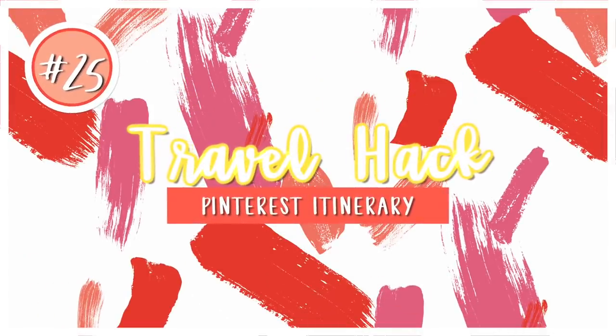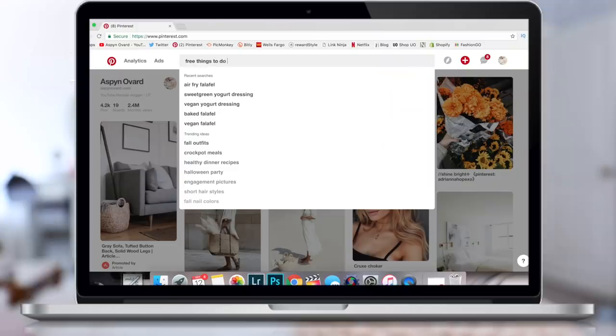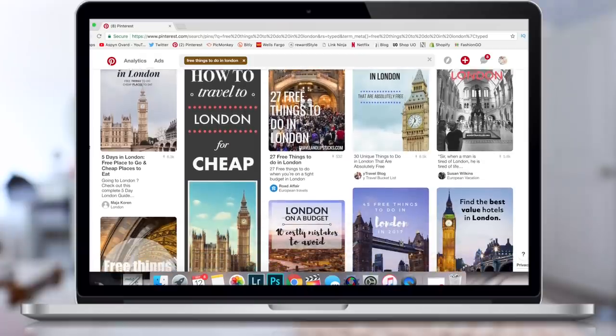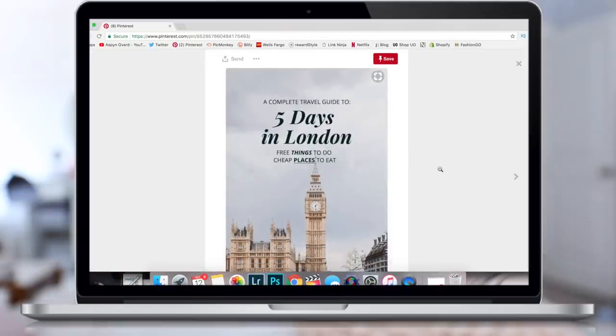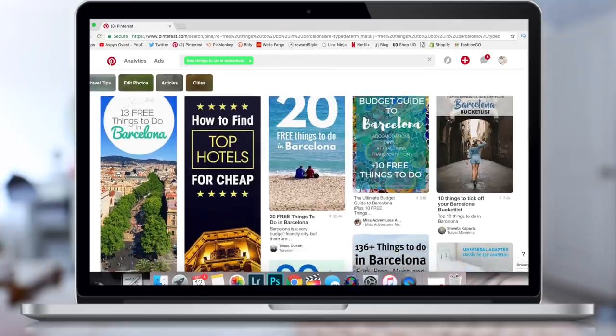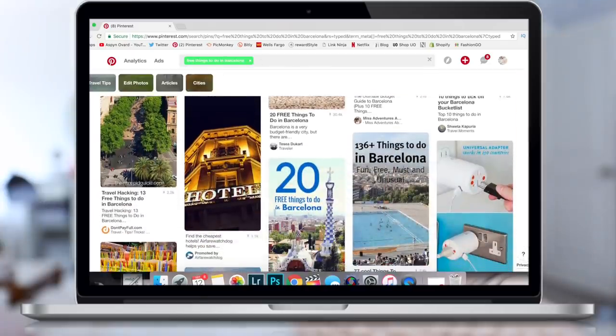My last tip is to go on Pinterest and search 'free things to do in' wherever you're going. This is always how I plan my itinerary, whether I'm looking for free things to do or just popular things to do. Pinterest is my go-to resource for planning a trip itinerary to make sure I don't miss anything I want to see.